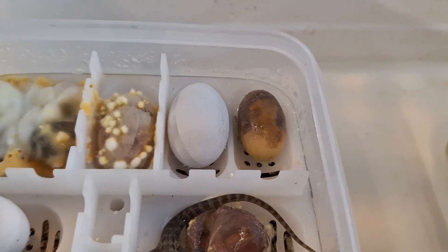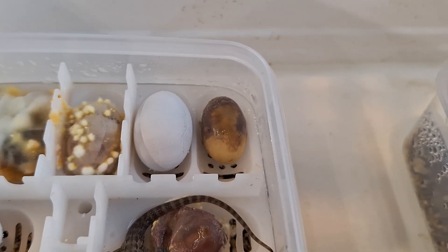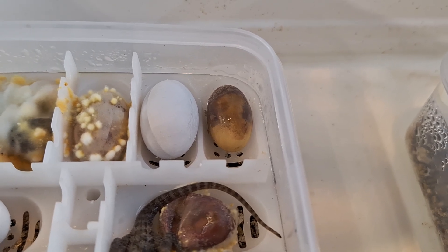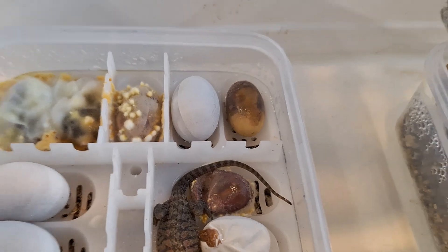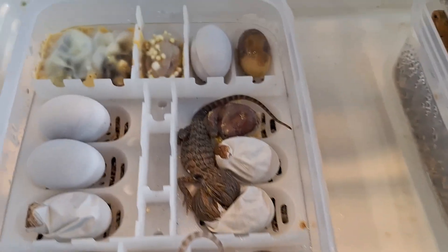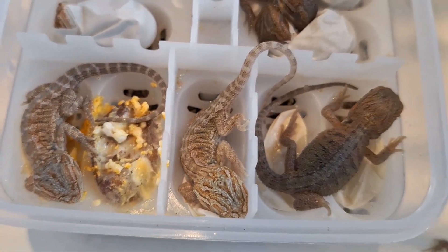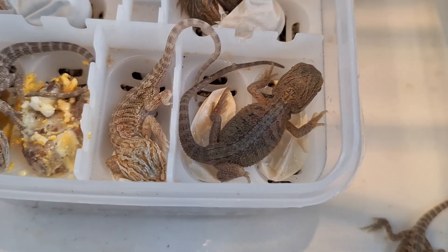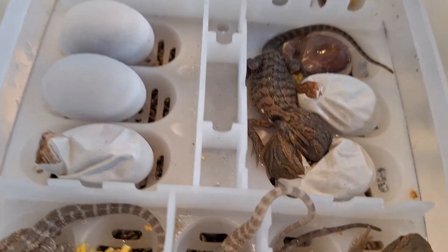This is a perfect example of a good egg and a bad egg right next to each other - the good egg is completely unaffected. Sometimes bad eggs can spread and get onto a good egg, but this one here is another perfect example. It's another little batch of bearded dragons.